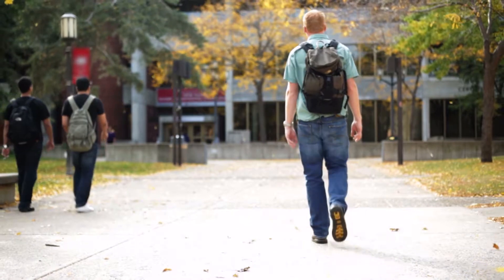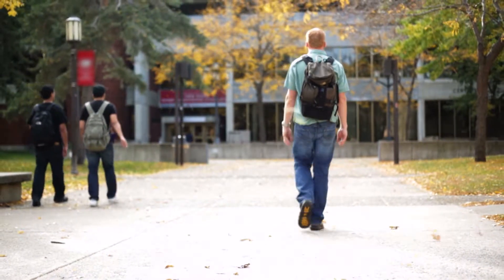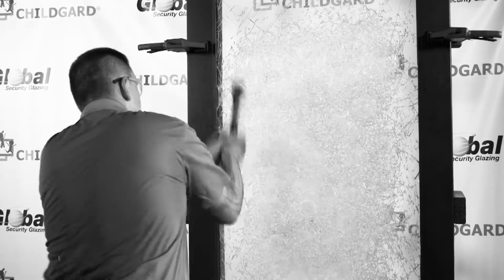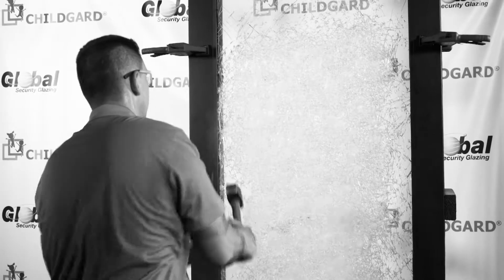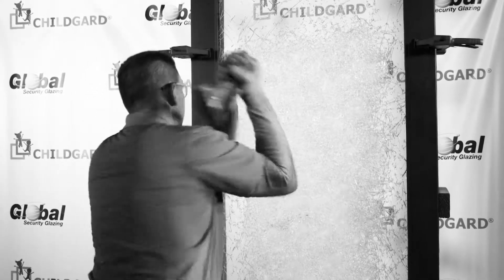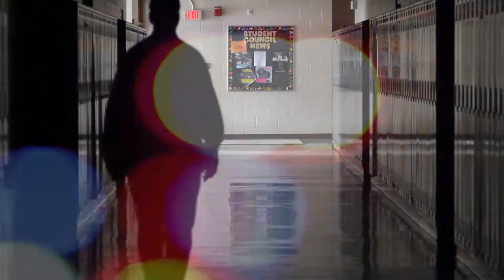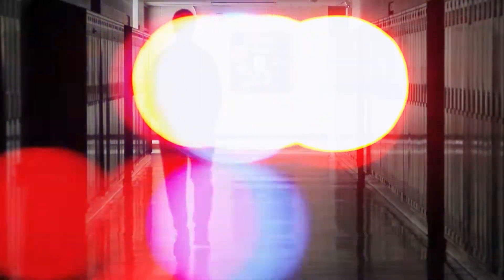Delayed entry is critical in preventing school attacks. Most fatal attacks in a school situation involve an active shooter who gains access by going right through the front door. ChildGuard security glazing is manufactured to withstand physical attack for anywhere from 6 to 12 minutes depending on the grade and thickness used. At least 6 minutes gives law enforcement enough time to arrive on the scene and eliminate the threat.